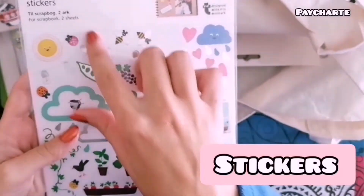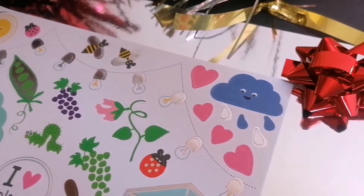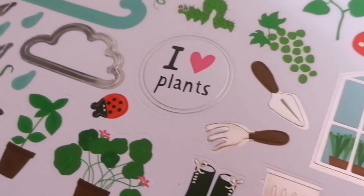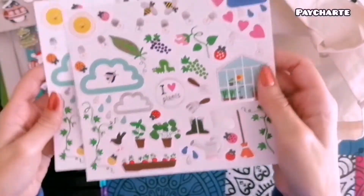Seguimos con las pegatinas. Estas me llamaron mucho la atención porque eran sobre plantas y no tenía muchas sobre este tema. Me gustó tanto la nube que está lloviendo, esos corazoncitos, la ventana con las macetitas. Me pareció de lo más curiosa. Vienen dos hojas exactamente iguales con las mismas pegatinas.